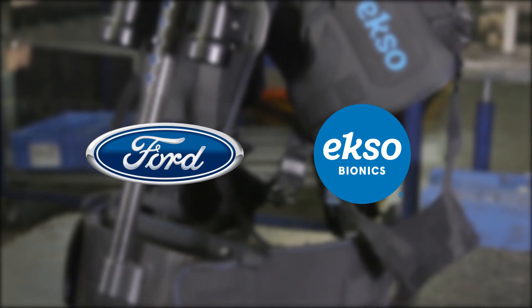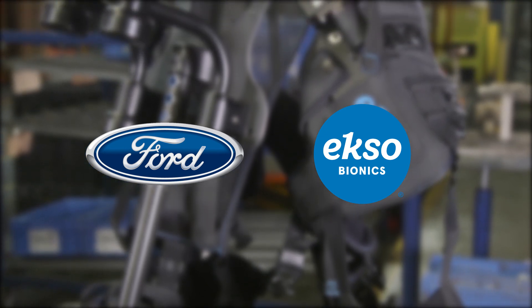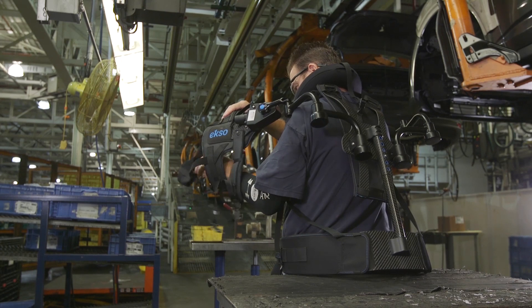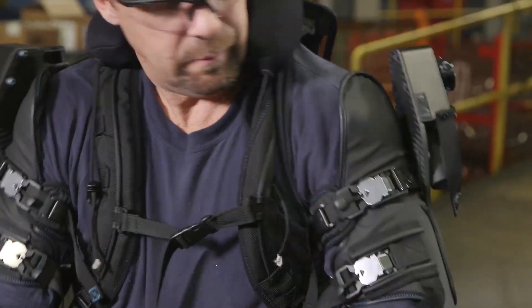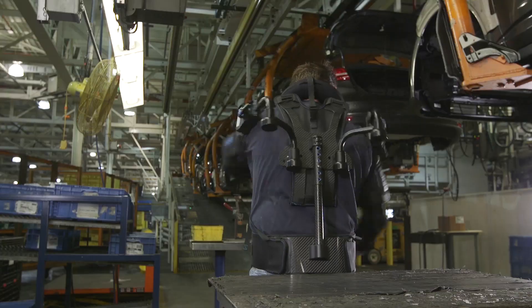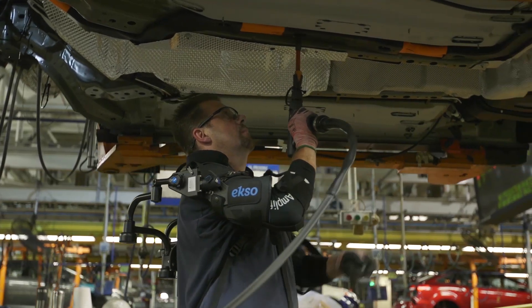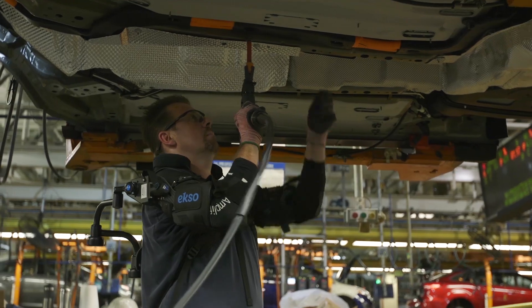Ford and California-based Ekso Bionics are partnering to trial new upper body exoskeleton technology that could lessen the chance of injury and make assembly line jobs easier. The ExoVest is an upper body exoskeleton that elevates and supports a worker's arms to assist them with tasks ranging from chest height to overhead.